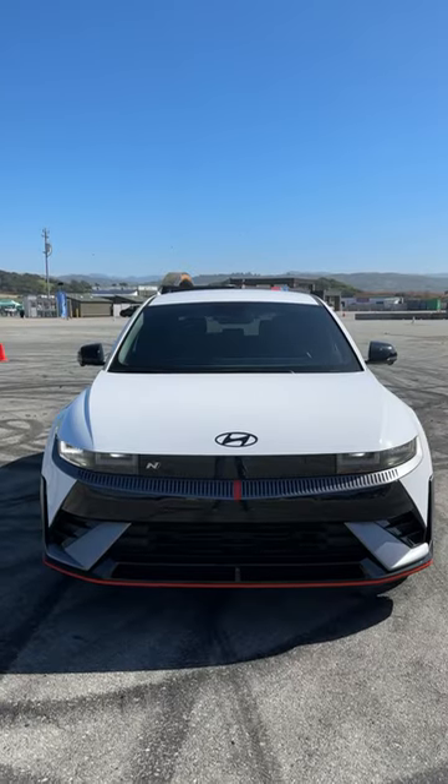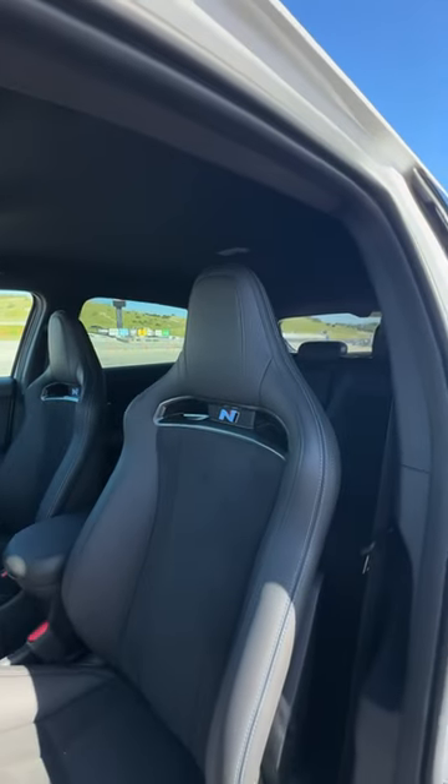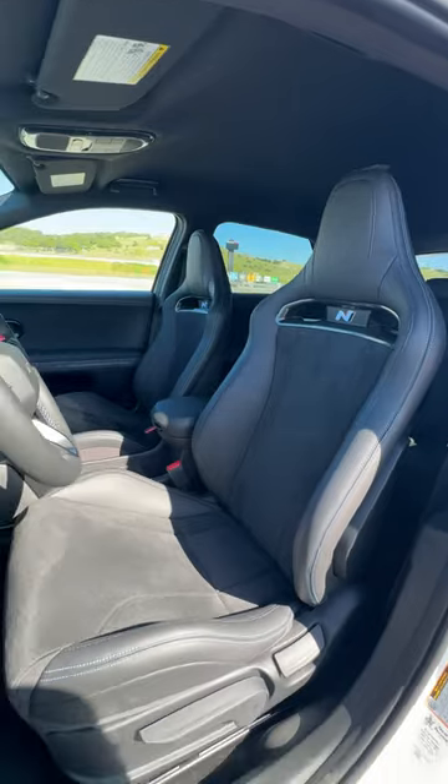On the outside, the N has a unique front fascia, and the car itself is about two inches wider. The N comes with these N-specific sport bucket seats, which are heated and ventilated and offer a six-way manual adjustment.